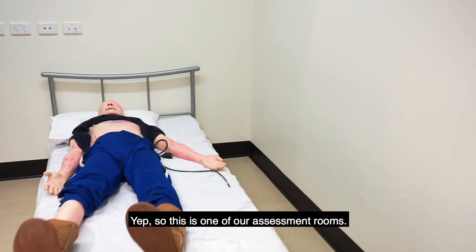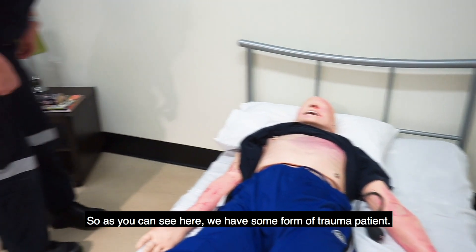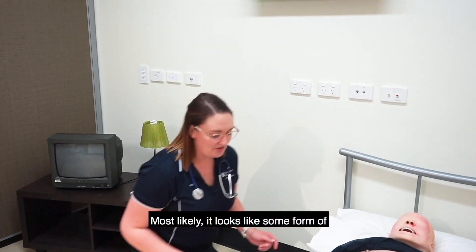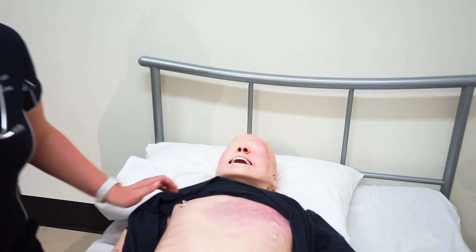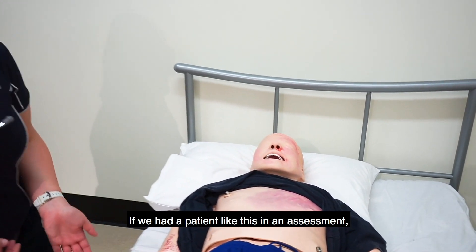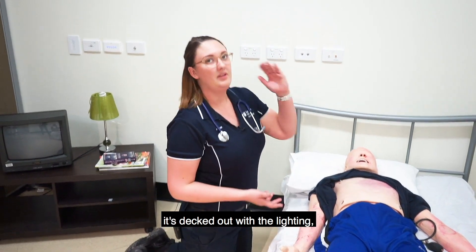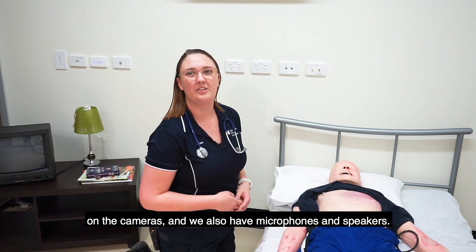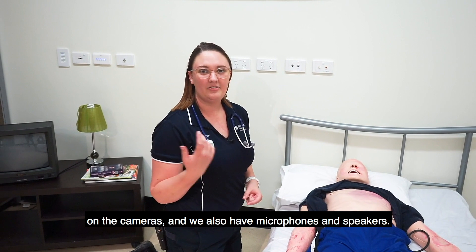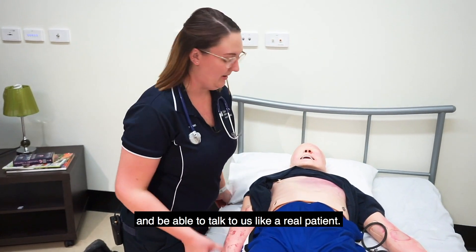So this is the assessment room. As you can see here we have some form of trauma patient — most likely it looks like some form of gravel rash or burn. If we had a patient like this in an assessment, we would come into a room like this. It's decked out with the lighting, has a camera for recording. This screen will actually reflect what's going on on the cameras, and we also have microphones and speakers. The patient will actually have a voice and be able to talk to us like a real patient.